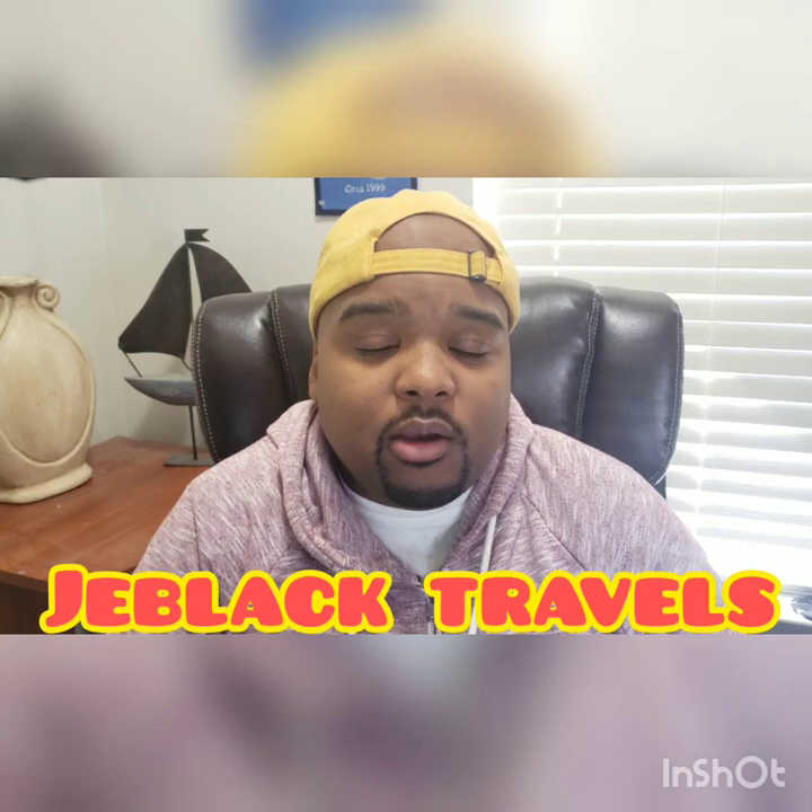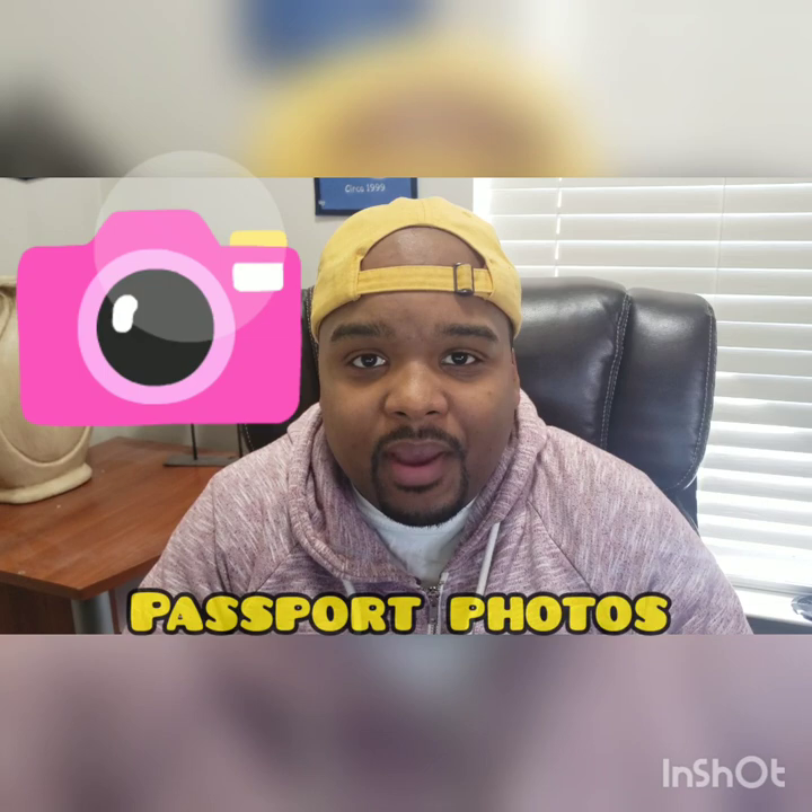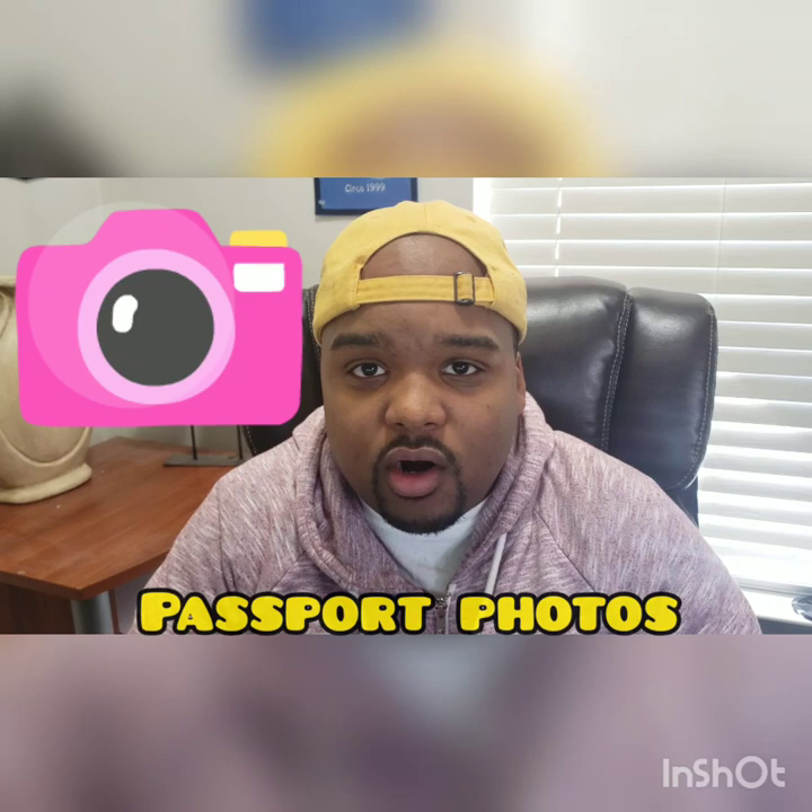Hey everybody, it's your boy Jay Black Travels coming to you once again with another informative video. Today I'm going to be talking about getting your passport photo. This is a very important part of starting the passport application process.